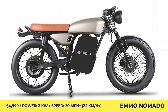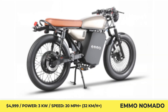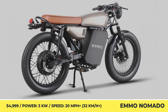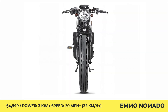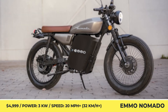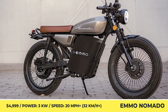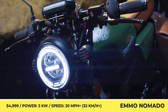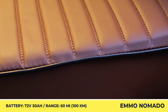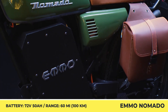Emo Nomado. Trying to fill the gap between an electric bicycle and a beginner motorcycle, the DX by Canada-based Emo company is a perfect zero-emission commuter. Built on a high-strength tubular frame, the Nomado weighs 260 lbs and has a 31.5-inch seat height. The build is sturdy enough to withstand loads up to 620 lbs. In aesthetic terms, you get a traditional Cafe Racer look with a round LED headlight, low handlebars, and a long bench seat.